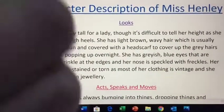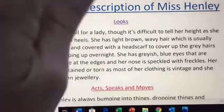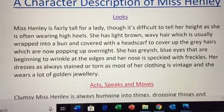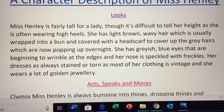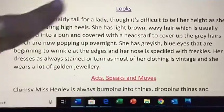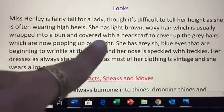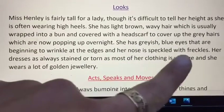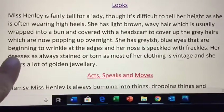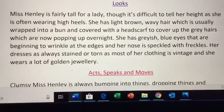Guys, get imaginative with it — you could use similes, you could use metaphors, you could do whatever you want, but remember we're describing and descriptions always contain a lot of adjectives. That is your main learning goal for today. Miss Henley is fairly tall for a lady, though it's difficult to tell her height as she is often wearing high heels. She has light brown wavy hair which is usually wrapped into a bun and covered with a headscarf to cover up the grey hairs which are now popping up overnight — a nightmare, and that's actually true! She has greyish blue eyes that are beginning to wrinkle at the edges, and her nose is speckled with freckles. Her dresses are always stained or torn as most of her clothing is vintage, and she wears a lot of golden jewelry.